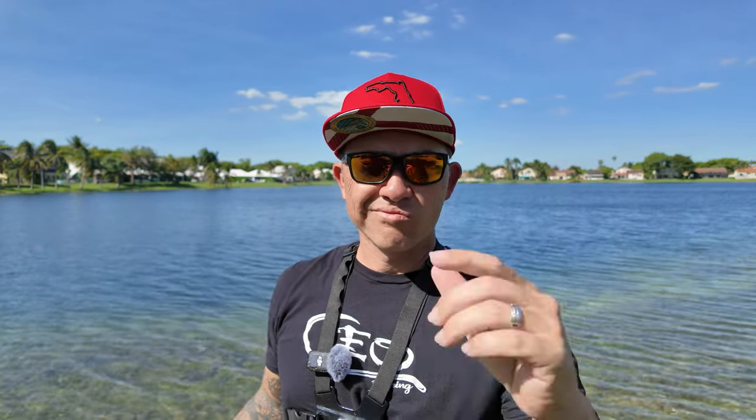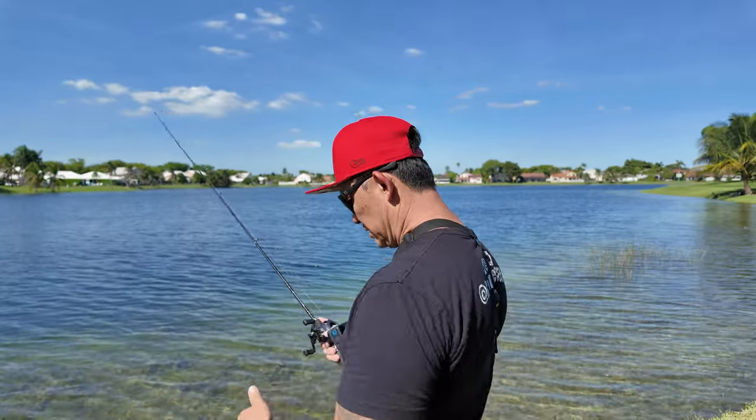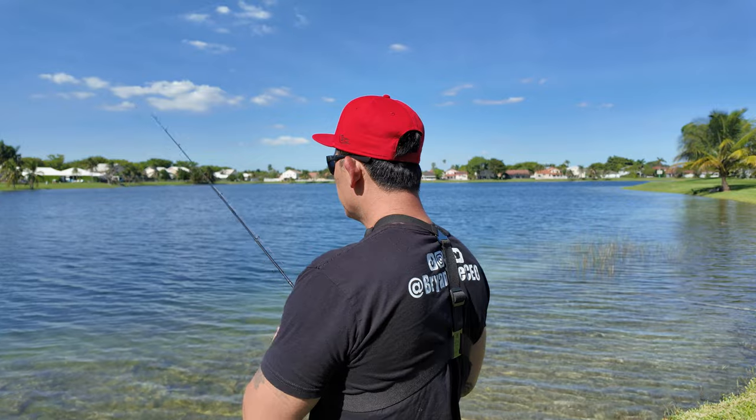What do you guys think of this camera? Not too shabby, huh? Everything looks good. 4K quality, sound — got the DJI set up now.